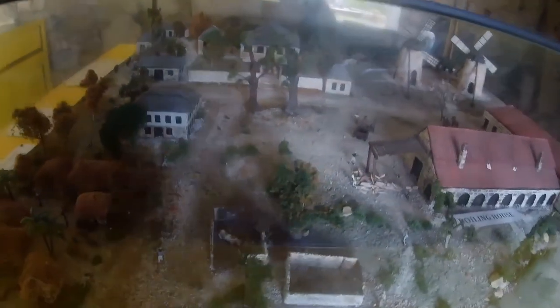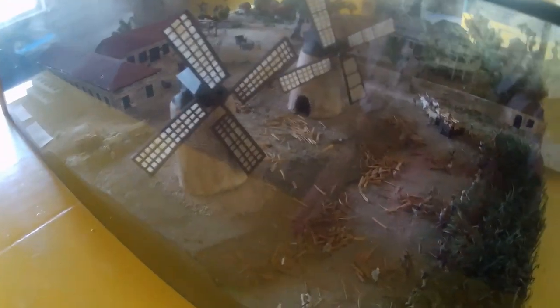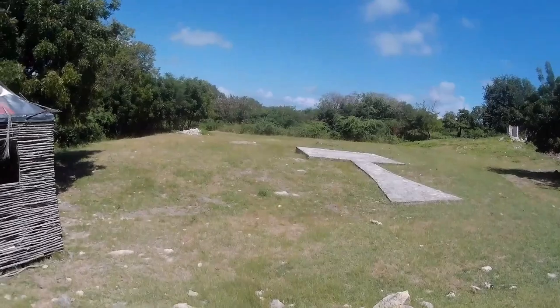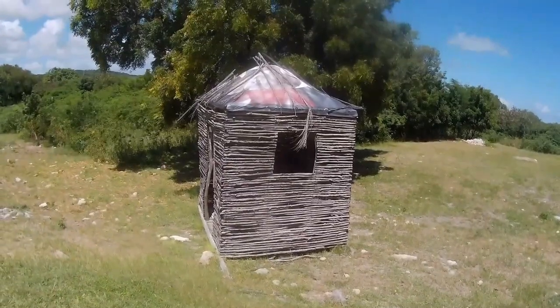Looking at the model, you've got the manager's house, the slave's village, cattle pen, boiling house, the factory complex and distillery, curing house, and then obviously the mills. This was the site where the slaves were housed — they've done a replica of what the housing would have looked like.